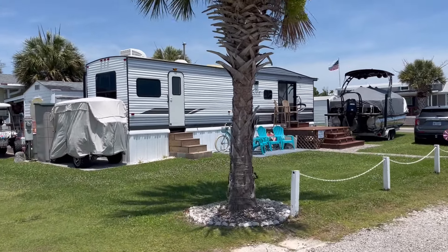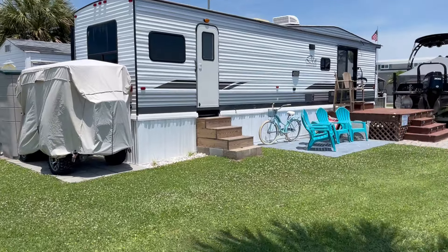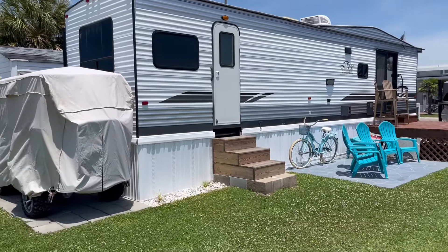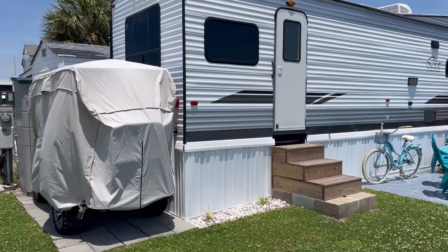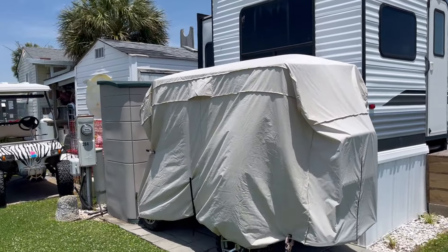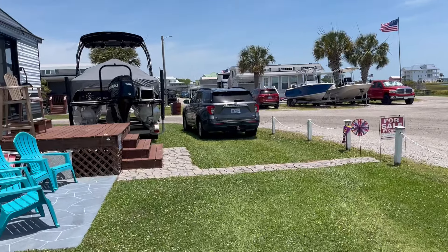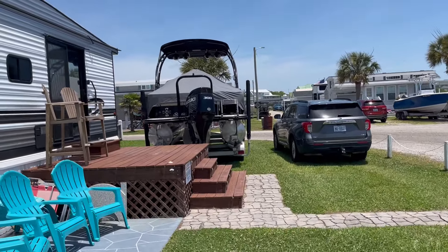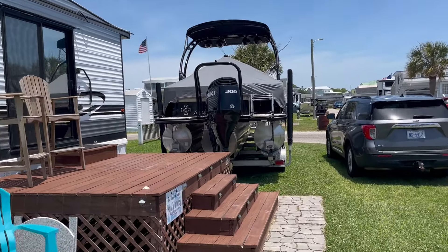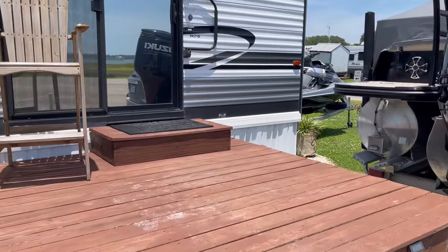This is a 39-foot residence camper that is border-front view, permanently set up with underpinning and strapped down. There's a place to park your golf cart and a small building, plus a huge yard. As you can see, I have a large boat here, a jet ski on the other side, and still room for several cars.